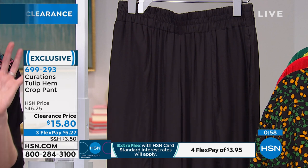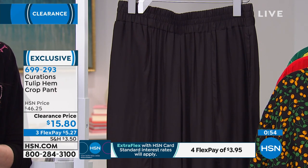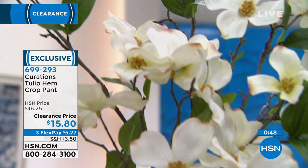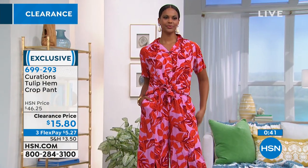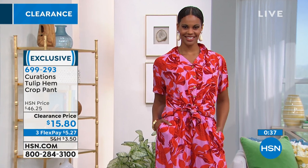699-293 is your item number. You can order any way you like — on the phone, go to hsn.com, or download the HSN app. Our viewers are kind of in competition with you right now. There are hundreds of you on the phone — 700 people on the phone right now. That is reason enough to go to hsn.com.